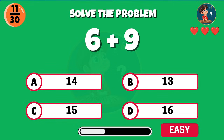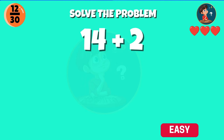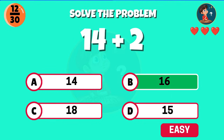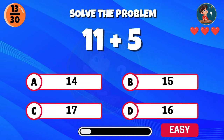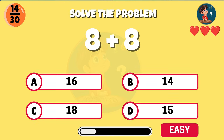What is six plus nine? Well spotted — you get 16.